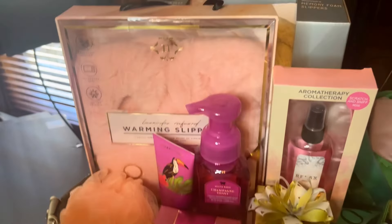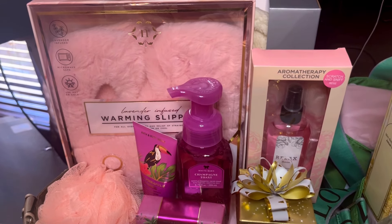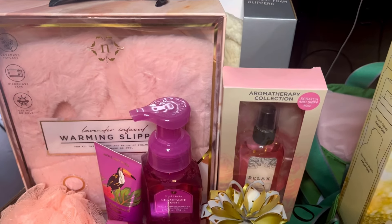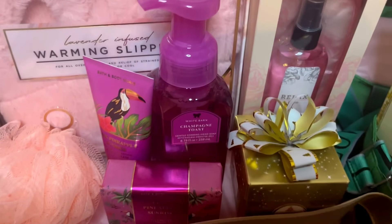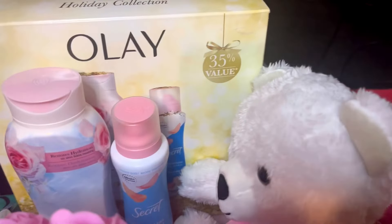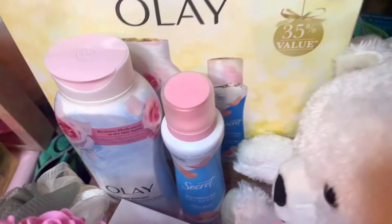Behind there are some slippers that I got from City Trend. I think the item behind there came from Walmart last year — not this past year, but the year before after Christmas. Then I got some Bath and Body Works, and then the candy, of course, from Target. This Olay set — I think I got this one the year before from Walgreens after Christmas, when they had a good sale on that.